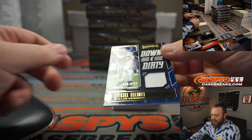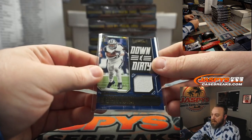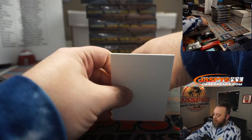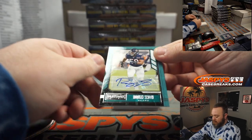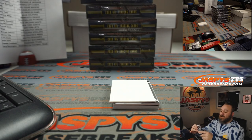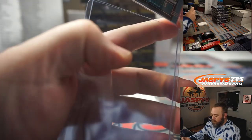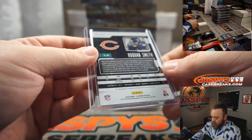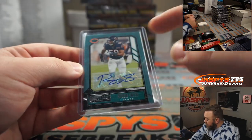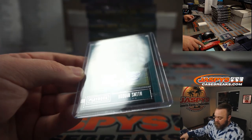40 out of 149, Ezekiel Elliott relic for the Cowboys, going to Randy Lou. And also Roquan Smith for the Chicago Bears, going to Nick Talwalk. There are unnumbered autos — that's interesting, an unnumbered auto.